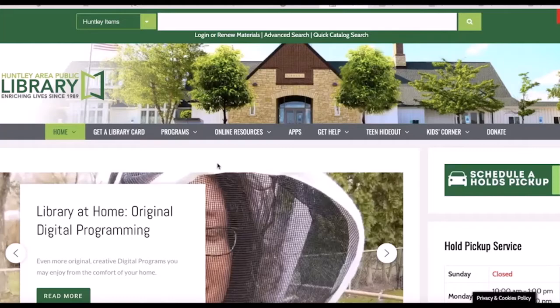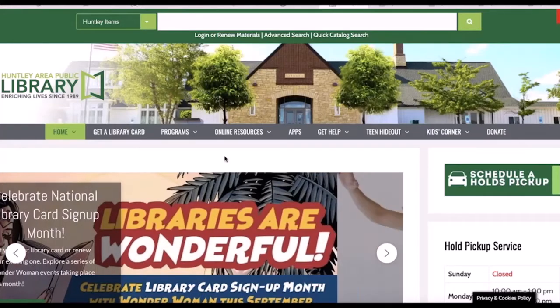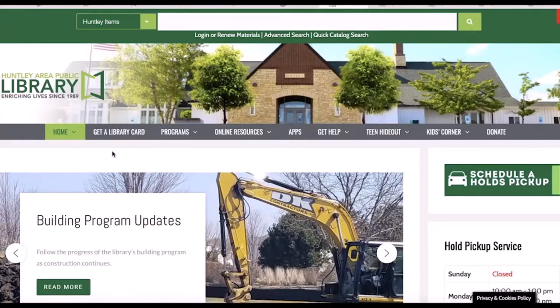Hi library friends, it's Anne from the Huntley Library. I would like to take you on a brief tour of the library's catalog and show you how easy it is to get the books and other materials you want from the library. Just follow along. You will see that we are already at the library's website, huntleylibrary.org, where you can explore all of the library's great resources.